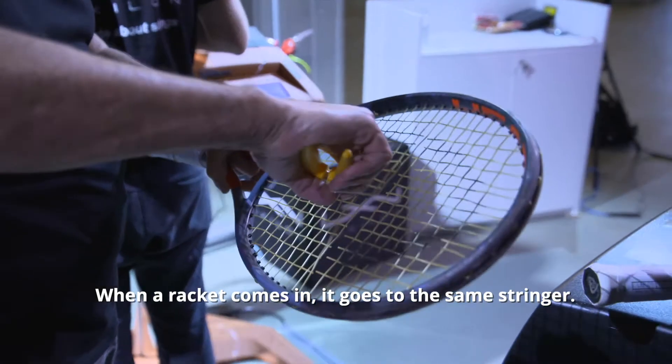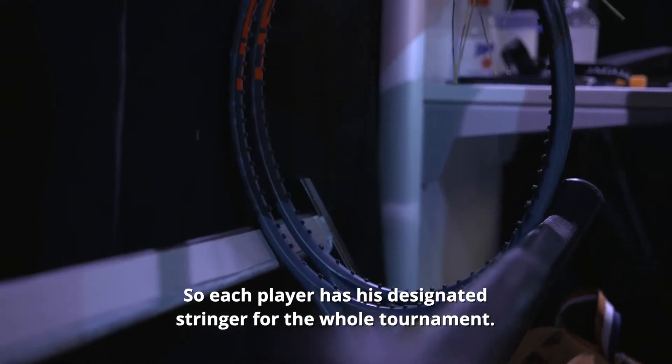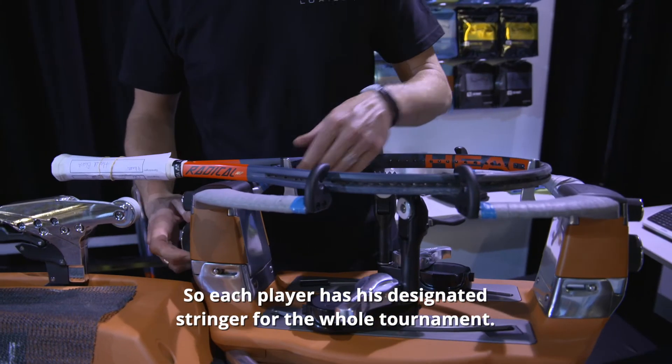When the rackets come in, they come to the stringer. Each player has their designated stringer for the whole tournament.